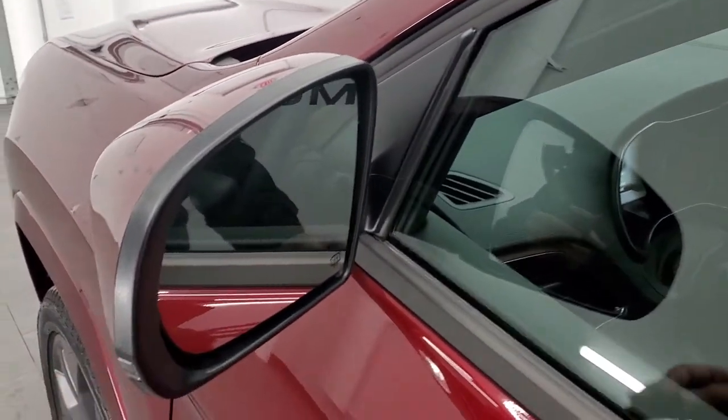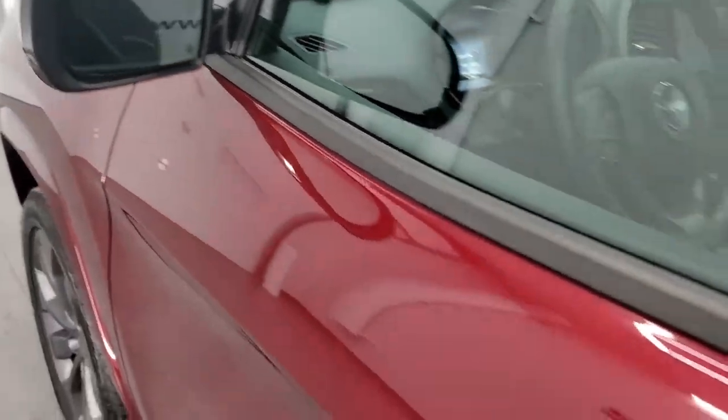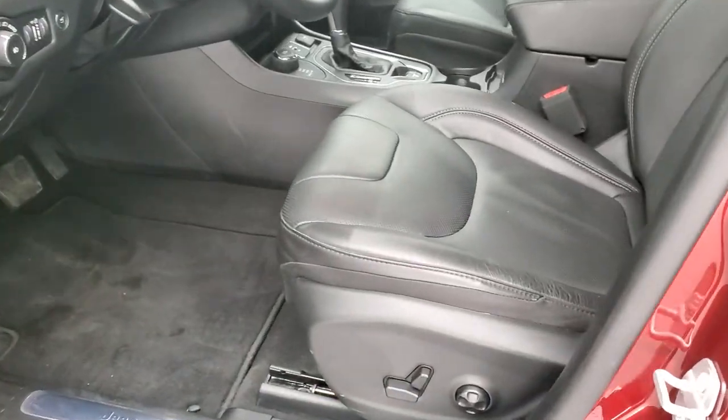It has heated mirrors, built-in directional signals, blind spot mirrors, and an enter-and-go system — you just have to have the key fob in your pocket, put your hand in there, and it'll automatically unlock.